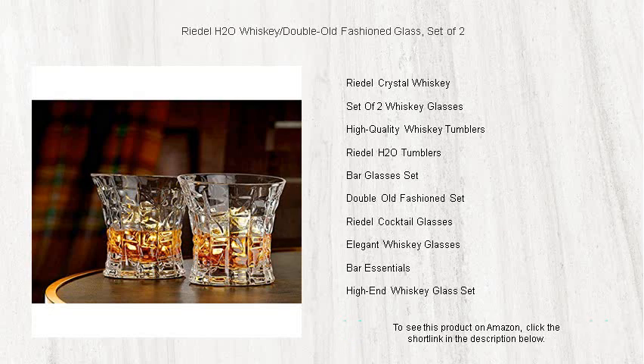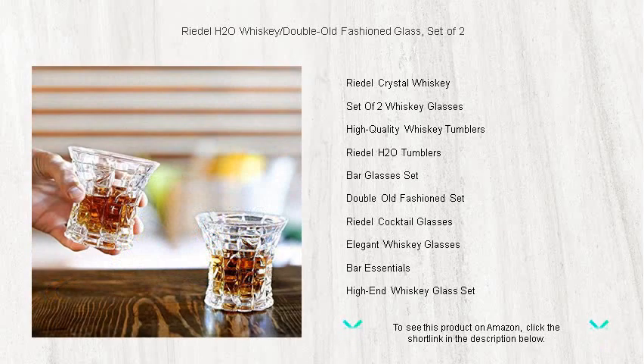Riedel is renowned for their glassmaking excellence, and these lead-free crystal glasses are durable, dishwasher safe, and maintain their brilliance after every wash.